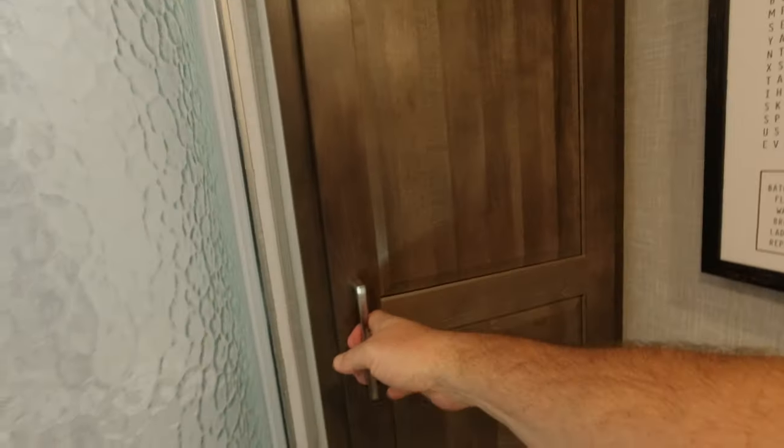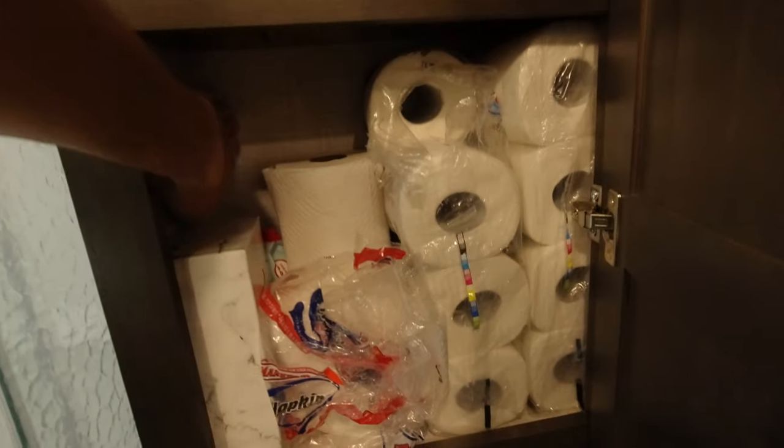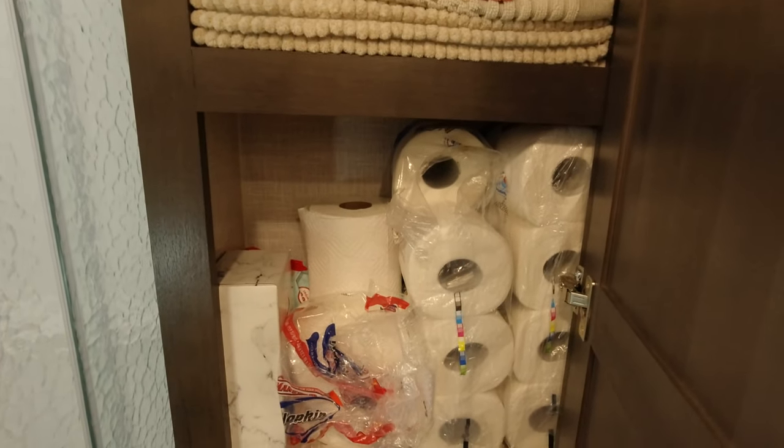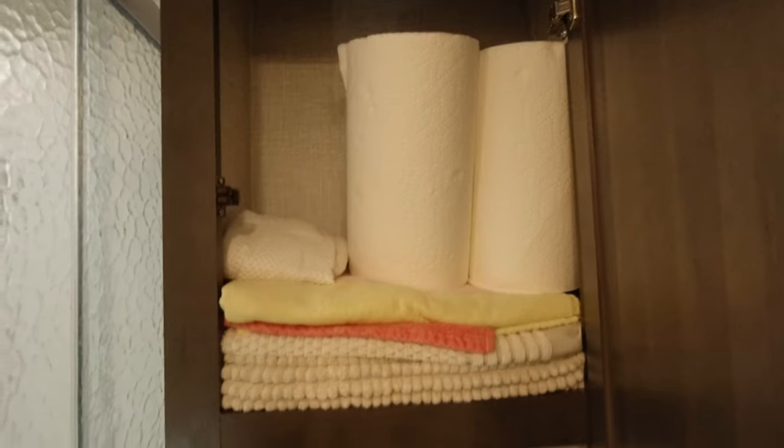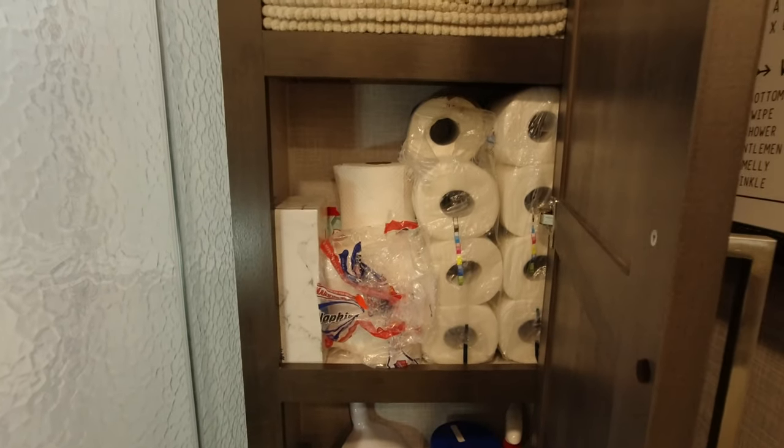Behind the commode is another storage cabinet — about eight inches deep. That's where we keep all our cleaning products, toilet paper, paper towels, tissues, beach towels, and bath towels. It's plenty big enough to use as a linen closet.